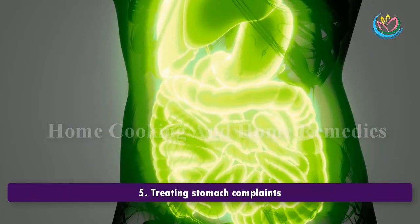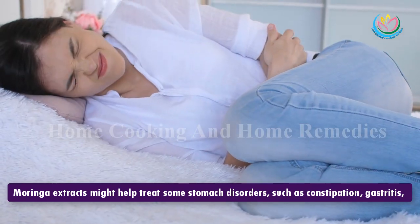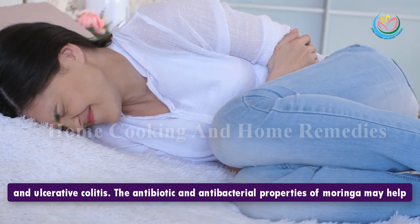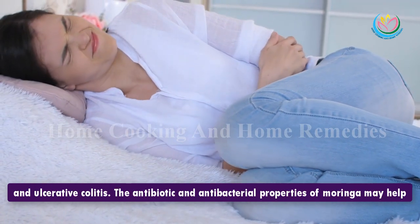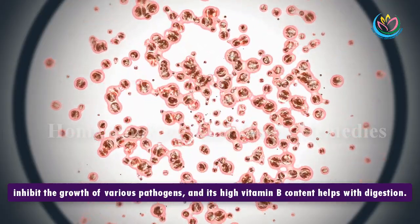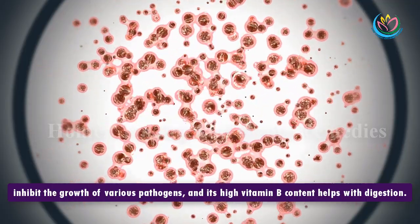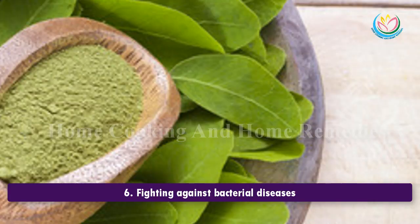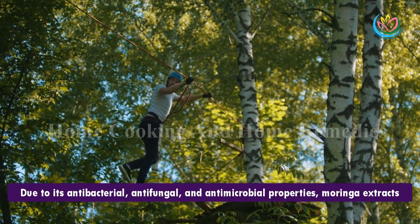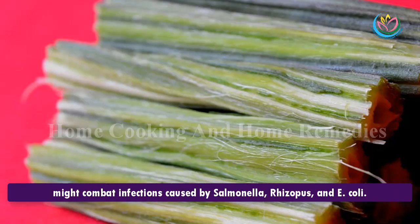5. Treating stomach complaints. Moringa extracts might help treat some stomach disorders such as constipation, gastritis, and ulcerative colitis. The antibiotic and antibacterial properties of Moringa may help inhibit the growth of various pathogens, and its high vitamin B content helps with digestion.